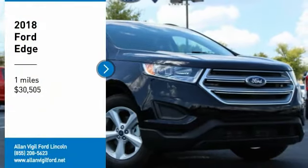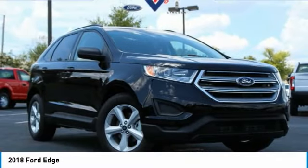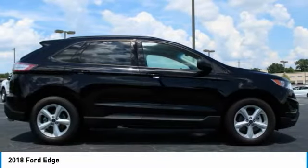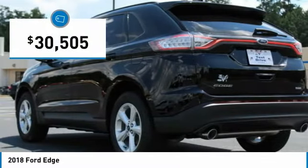Come test drive the 2018 Edge. Thrills with more power and MPG. Either way, you're in for an exhilarating experience with Ford Edge, and is priced below $35,000.